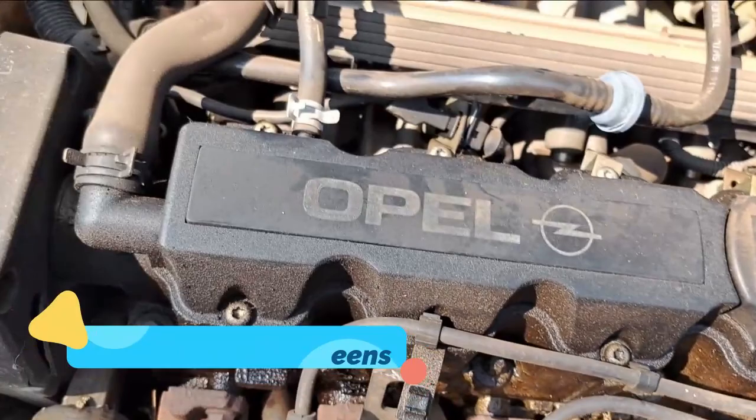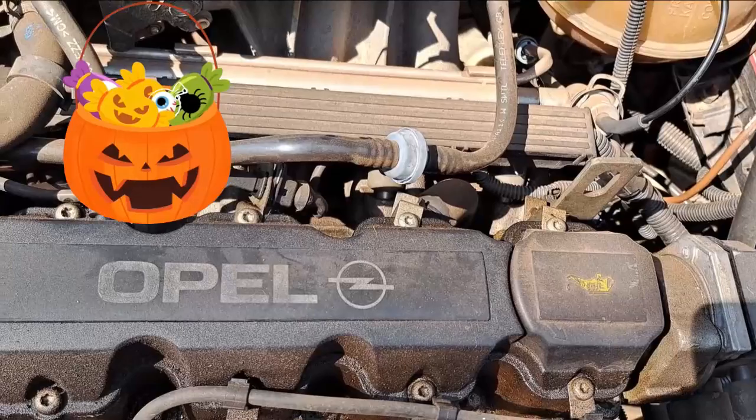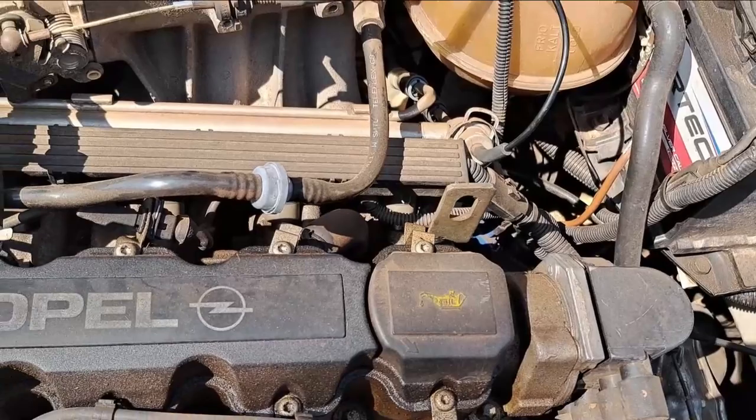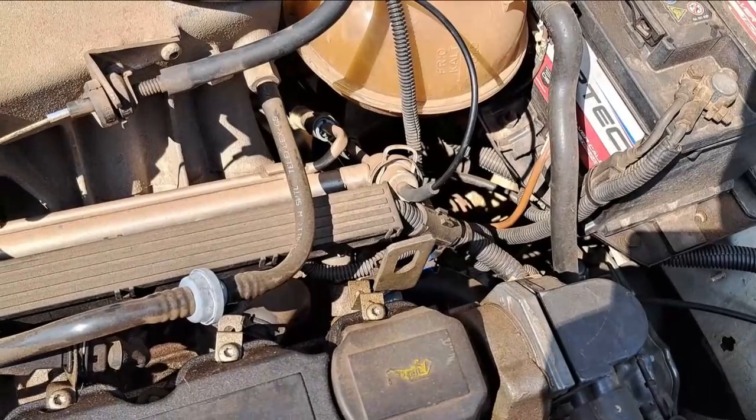Good morning my fellow Grippzonians and welcome back to my channel. So today's problem on this bloody piece of rubbish is the idling that it's had for a while, but it now includes heavy fuel consumption. So bad that when I put in a hundred rand of fuel it brings the fuel gauge up to about a quarter, and then when I drive 15km the fuel has dropped from a quarter to almost empty. That's how heavy the fuel consumption is, and I don't know why it was never that high.